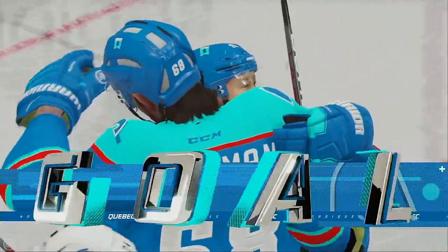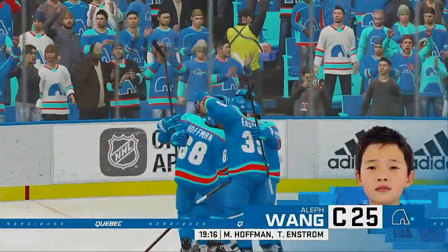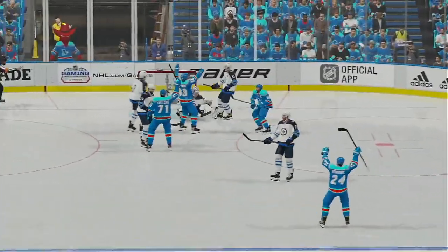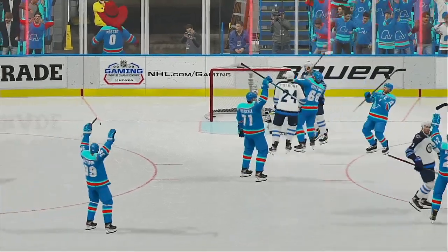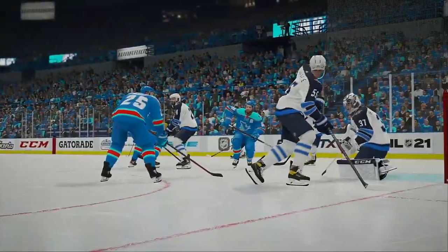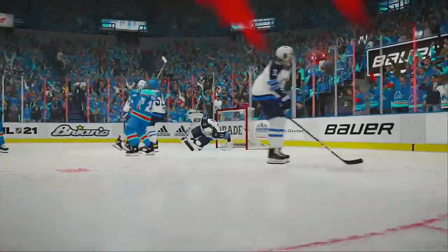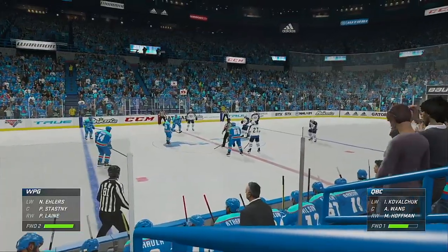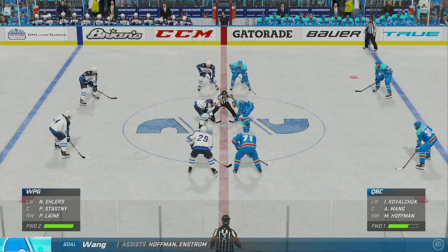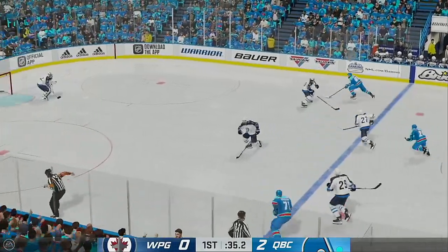Back-to-back goals! The coaches want you to stay aggressive after you score — they do that, and they're able to put another one up on the board. He's probably got about two seconds from the time that puck's delivered to find it. He can't see it, so he drops into the butterfly and hopes it hits him. Quebec's offense came to play tonight as they now lead by two late in the first.